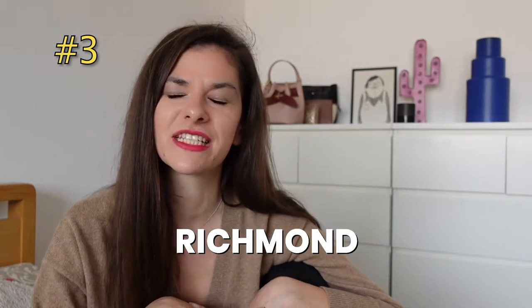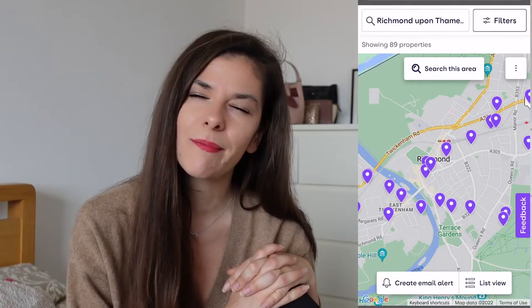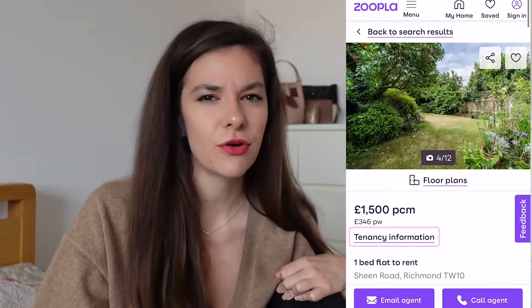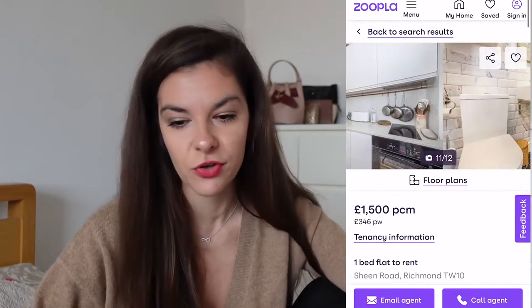Another great area which families should consider is Richmond. I'm pretty sure a lot of families have already considered it because it's actually one of the most desirable places to live in London. I wouldn't say it is as budget friendly as Crystal Palace, for example. It has a lot of nature and great parks around. I can see that for £1,500, you can find pretty great deals and one of these cute Victorian houses with a garden in front.